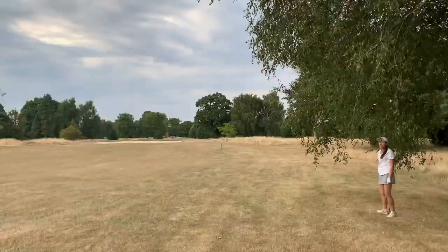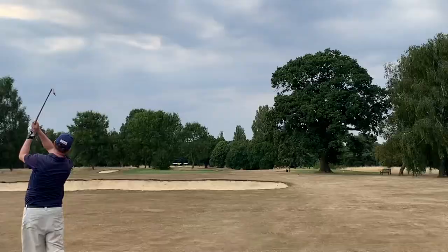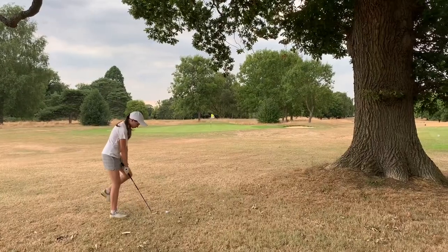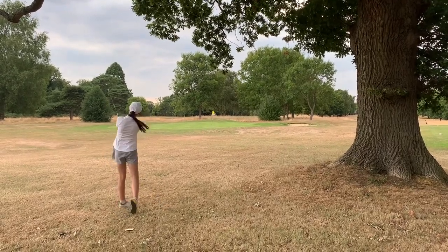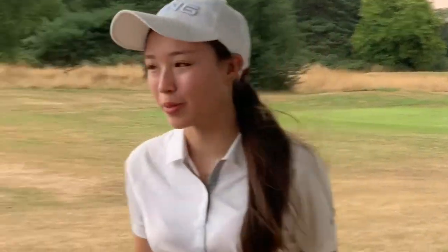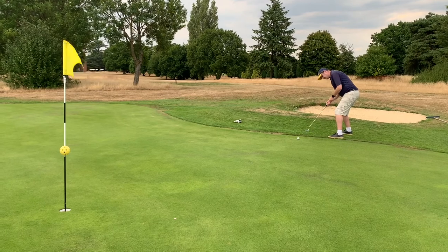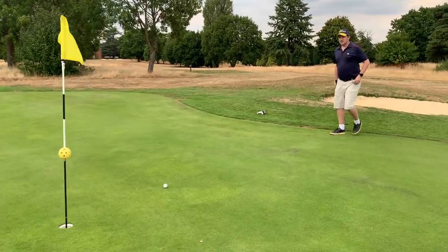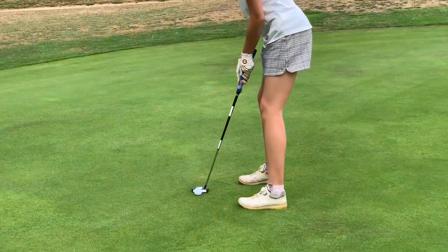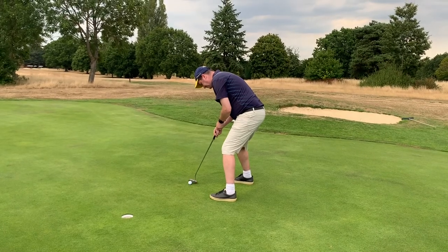Went right. That was just by the big oak tree — should be fine, just a little wedge in. Oh, it went in the bunker. That's really good, get into the hole! Just clipped the grass, but it was good. Nice birdie, birdie number two!